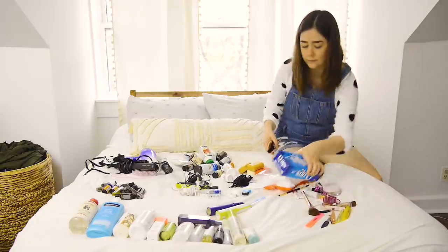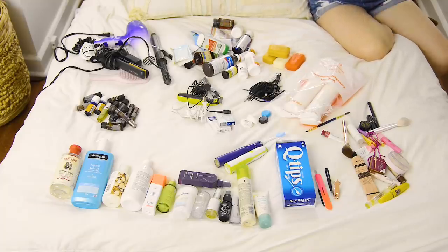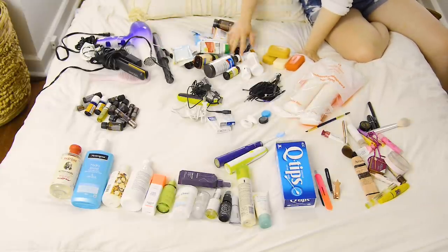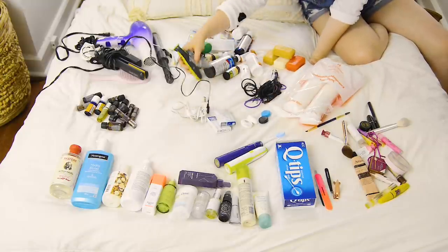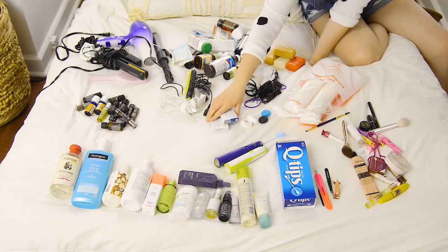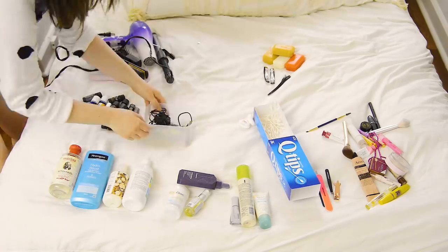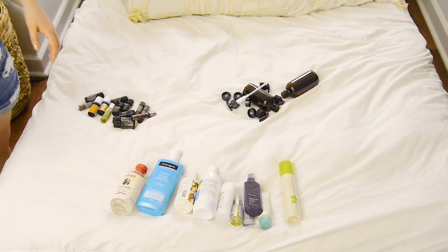The next step was to organize everything I need to store in this bathroom. First, take all the items you need to store and lay them out — purge anything beforehand. I grouped things into categories: hair care, first aid, soap, hair ties, electric toothbrushes, razors. I'm putting all similar items into containers and grouping them together to keep things organized.